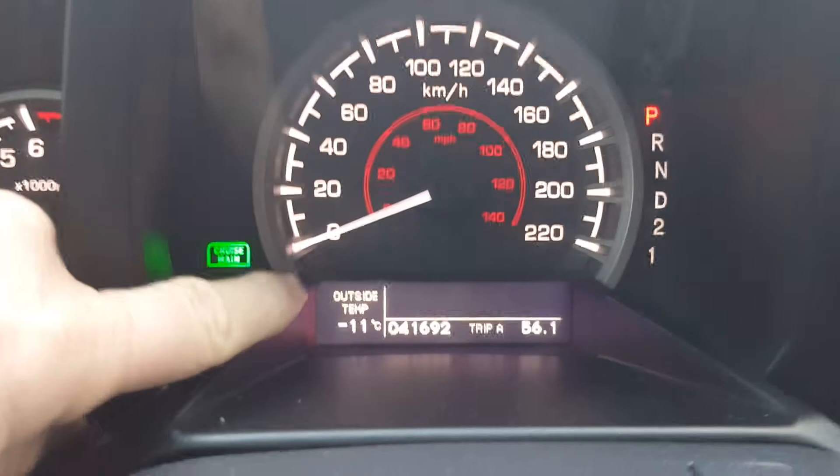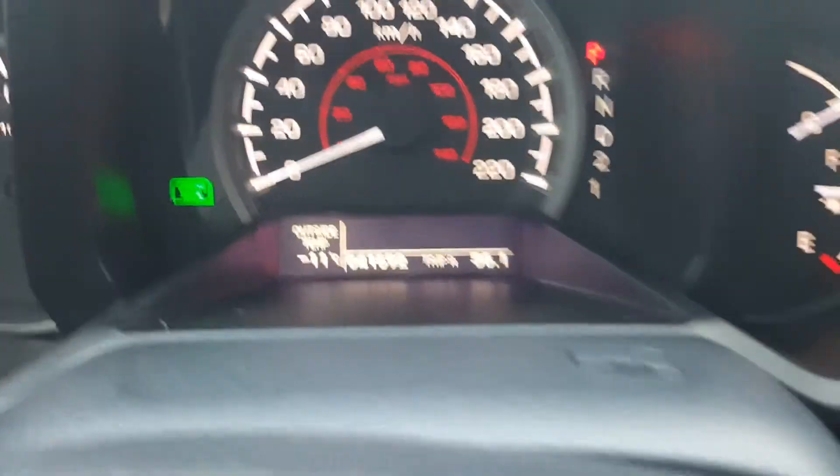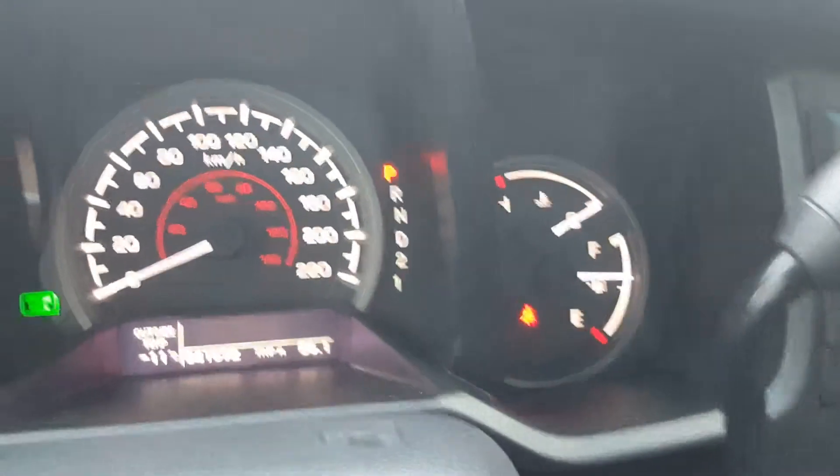Everything's frozen because it's minus 11 outside at the moment — though actually that's not a bad day because it's been a bit colder than that recently.